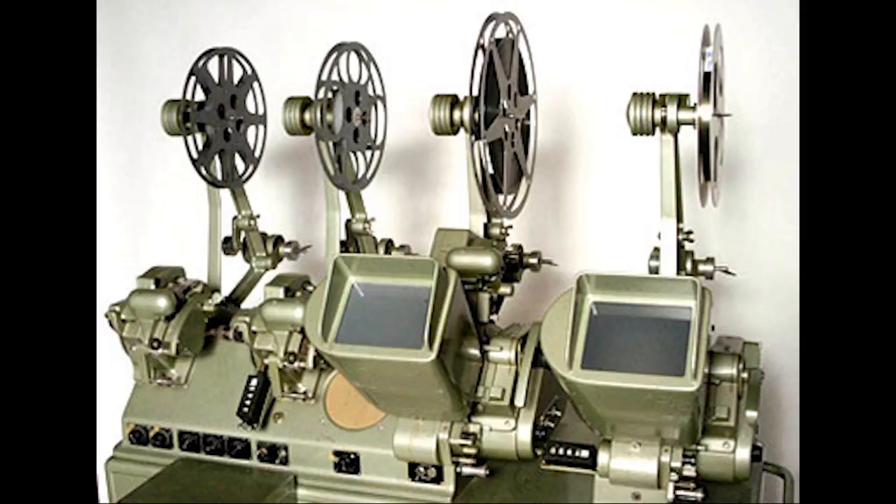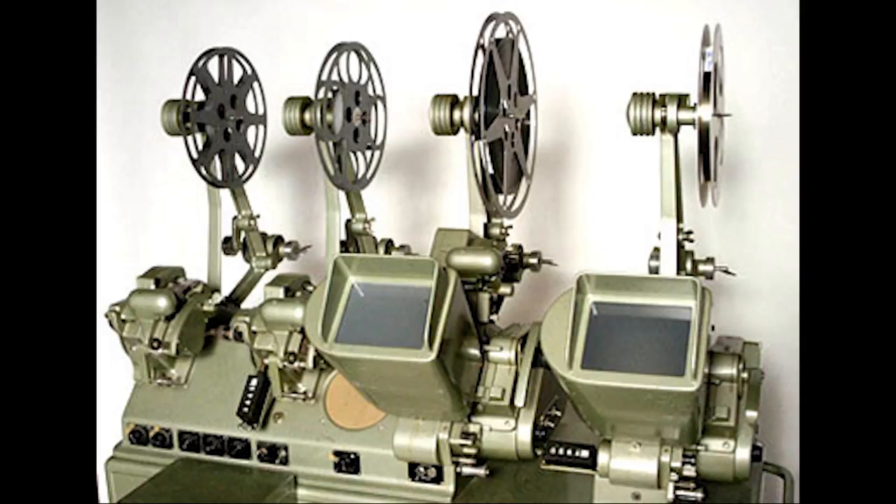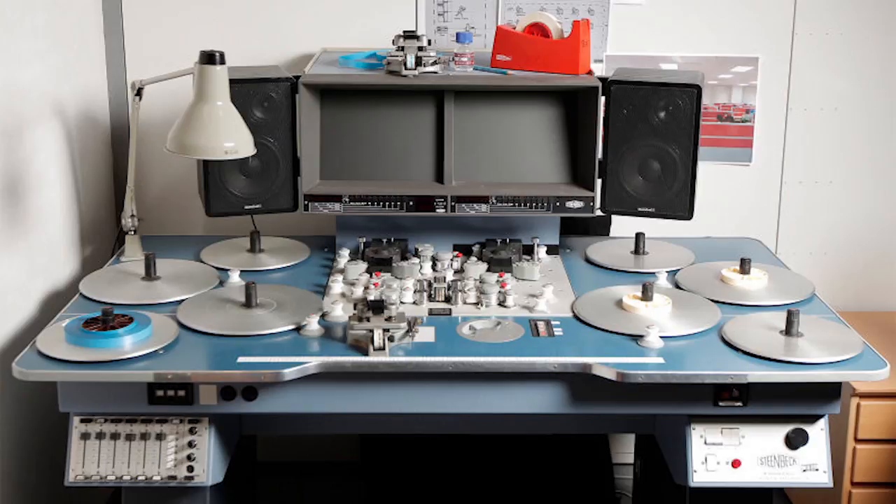Moviola and flatbeds. The first Moviola was sold to Douglas Fairbanks, one of the first movie stars, on September 16th, 1924, for $125. This allowed editors, for the first time, to view individual shots so they could decide where to make the cut. It also allowed two tracks of sound to be synced and played alongside the picture. The flatbed did much the same, but was controlled by two foot pedals and a handbrake, which was used for cutting shots.